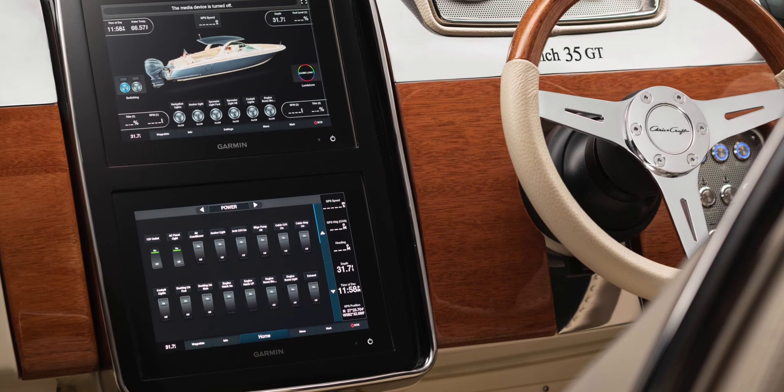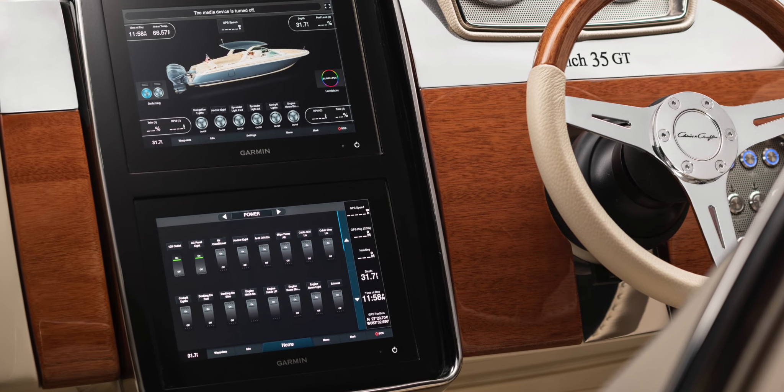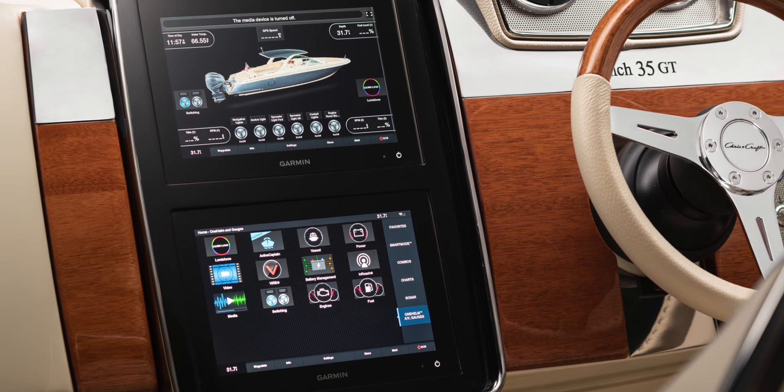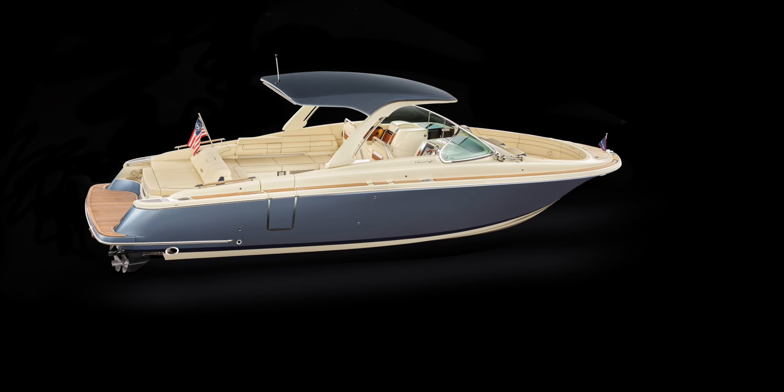Seated comfortably at the helm puts the twin-screen Garmin multi-function display panel at your fingertips. Here you have control of navigation, all electronic functions, audio, lighting and a clear and crisp digital display of all gauges and systems.